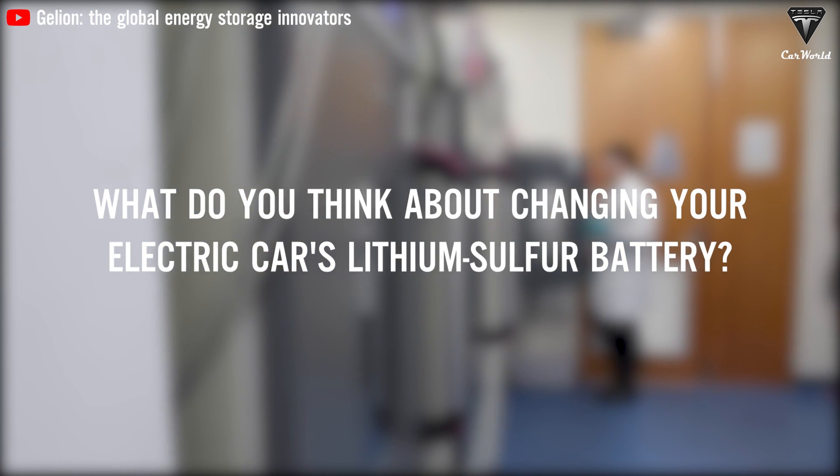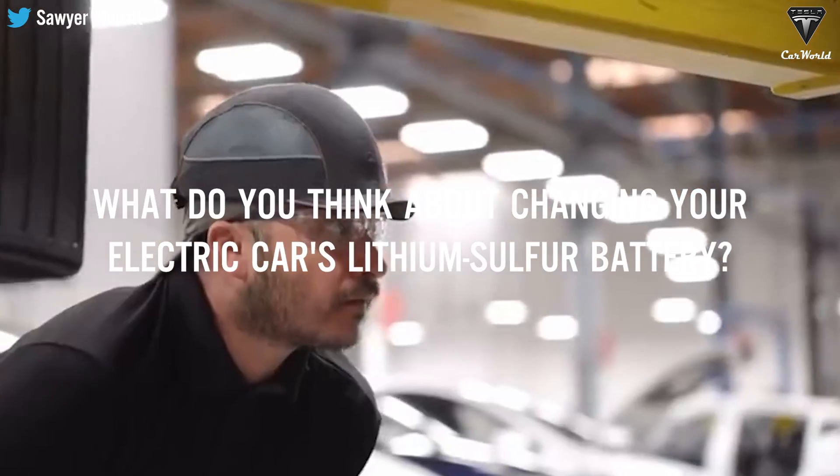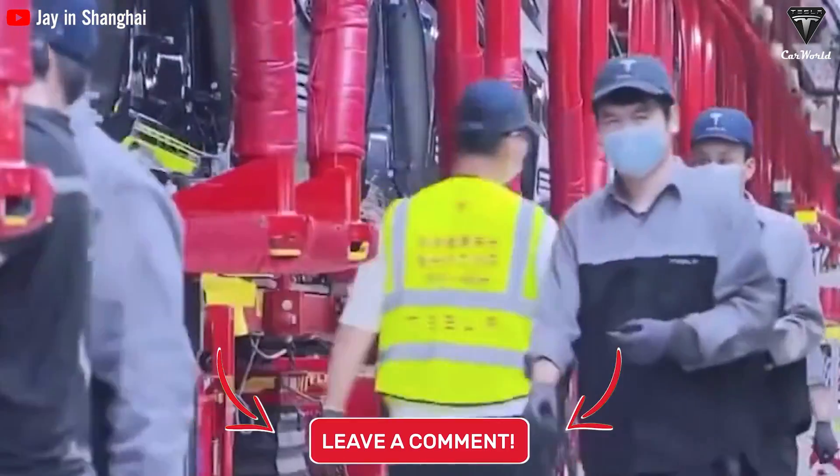So that's it for today's episode. What do you think about changing your electric car's lithium-sulfur battery? Are producers prepared to produce them in large quantities? Don't forget to share your ideas in the comments below.